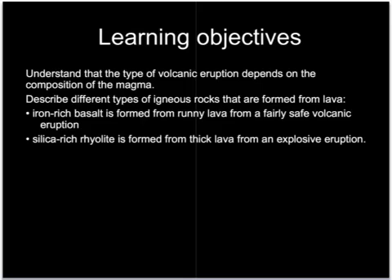For your exam you'll need to understand how there are two different types of volcanic eruption and how these depend upon the type of magma which is coming out of the volcano as lava. There are two types of igneous rocks formed from lava: one from iron-rich material and the other from silica-rich material.